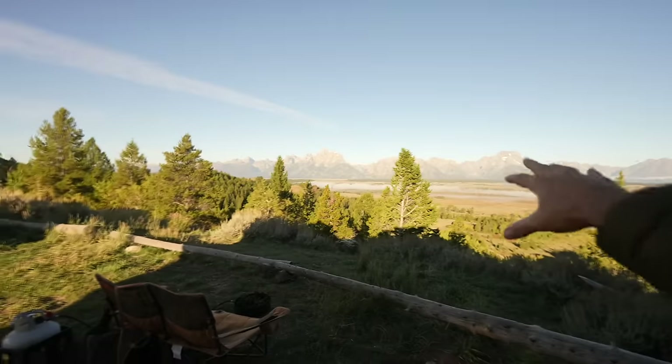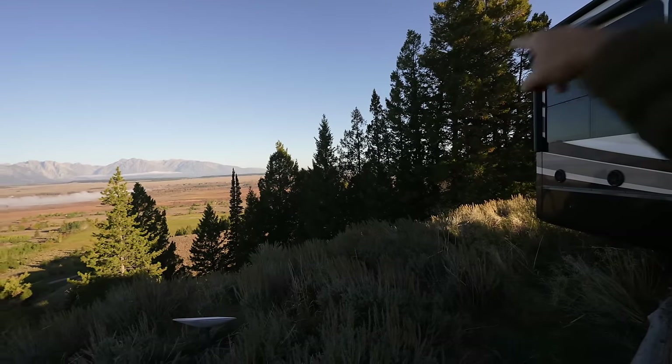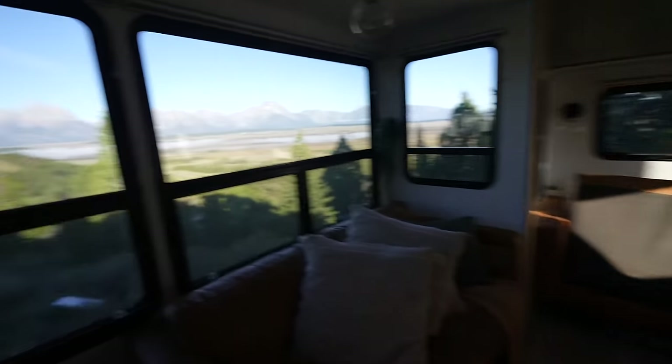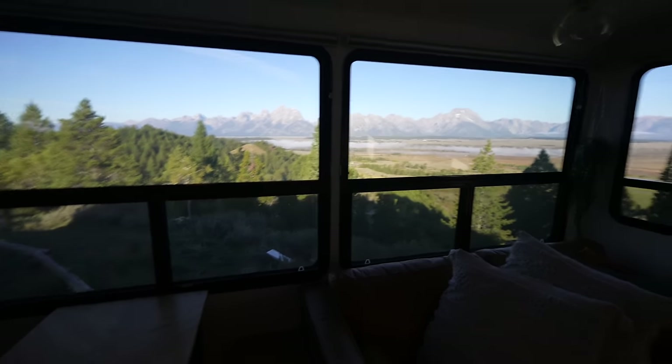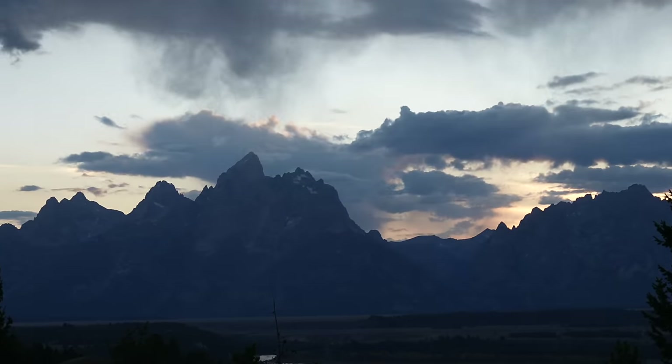We're actually not in Yellowstone National Park yet — get ready for this view. We are parked just outside of Grand Teton National Park. Yellowstone is maybe 20 to 30 minutes this way, so these two national parks touch each other. Stick with us till the end of the video and we'll tell you what we think is the best alternative or way to RV Yellowstone.